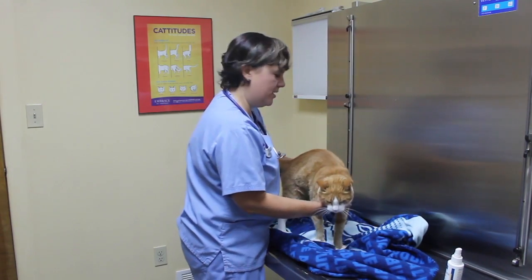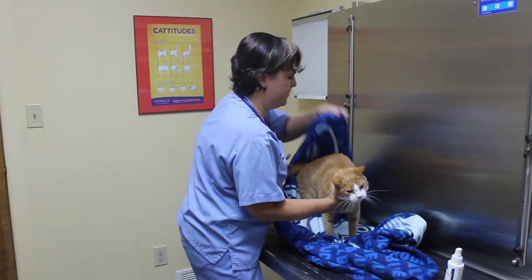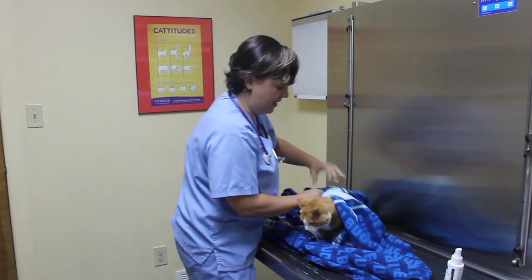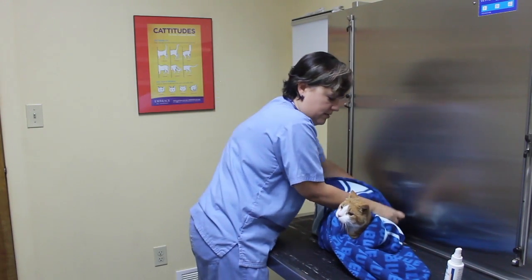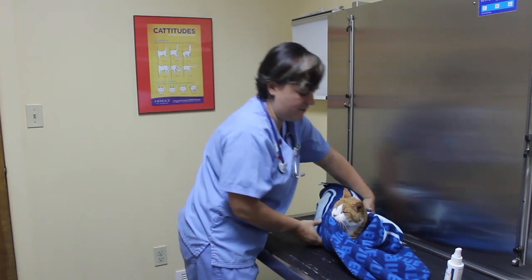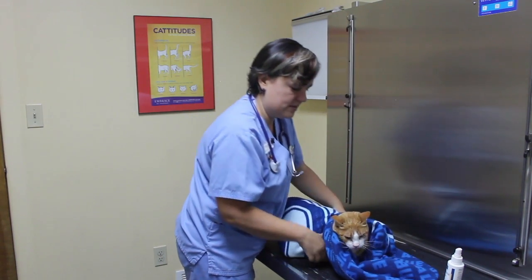If your kitty is not being cooperative, you can wrap them up into a blanket, wrapping the back end, then the side, and the other side, but here you're going to have to make sure that the affected body part is exposed.